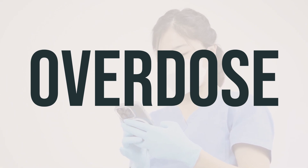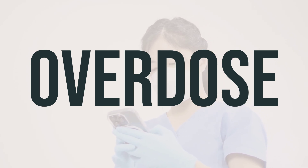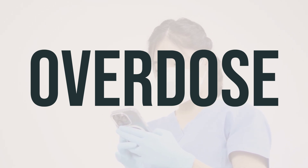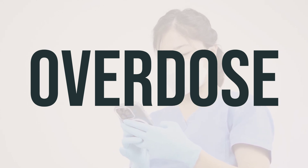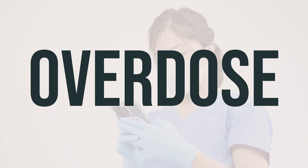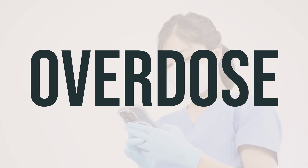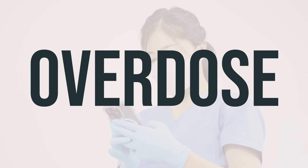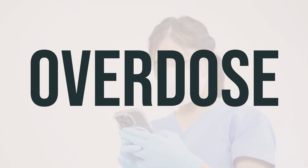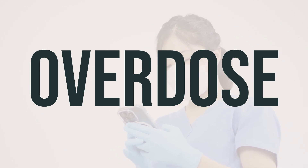If you or someone else has taken too much of this medication and is experiencing severe symptoms such as passing out or difficulty breathing, call 911 immediately. Otherwise, contact a poison control center right away. In the US, you can reach your local poison control center at 1-800-222-1222. Canadian residents can call their provincial poison control center. Symptoms of an overdose may include slow or shallow breathing, hallucinations, and seizures. If you suspect an overdose, seek medical help as soon as possible.